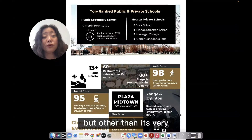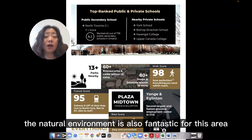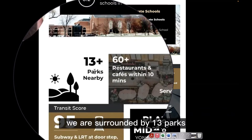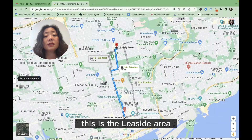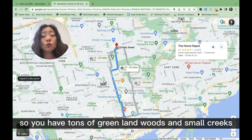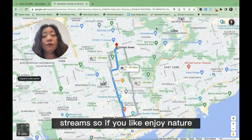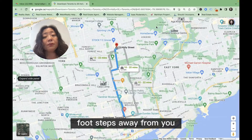Other than its very good transportation and walk score, the natural environment is also fantastic for this area. We are surrounded by 13 parks. If we look at the map, you can see very right to us, this is the lee side area. You have tons of green land, woods, small creeks, streams. If you enjoy nature, you've got a very good environment just footsteps away from you.